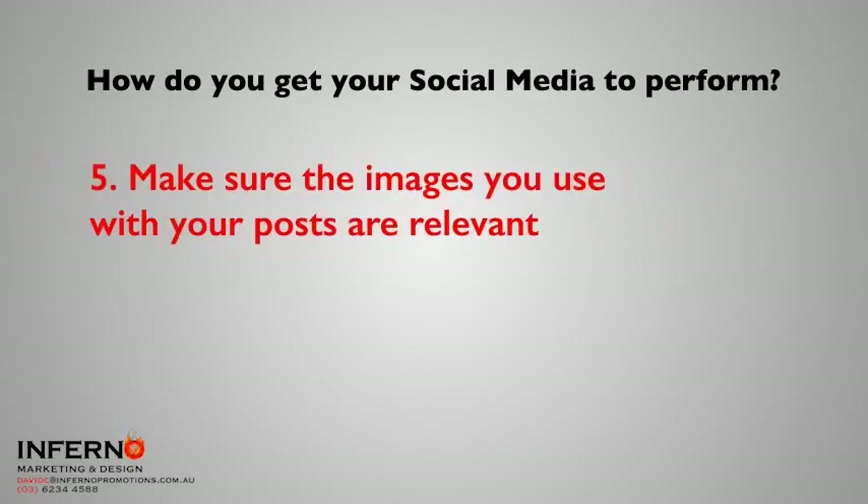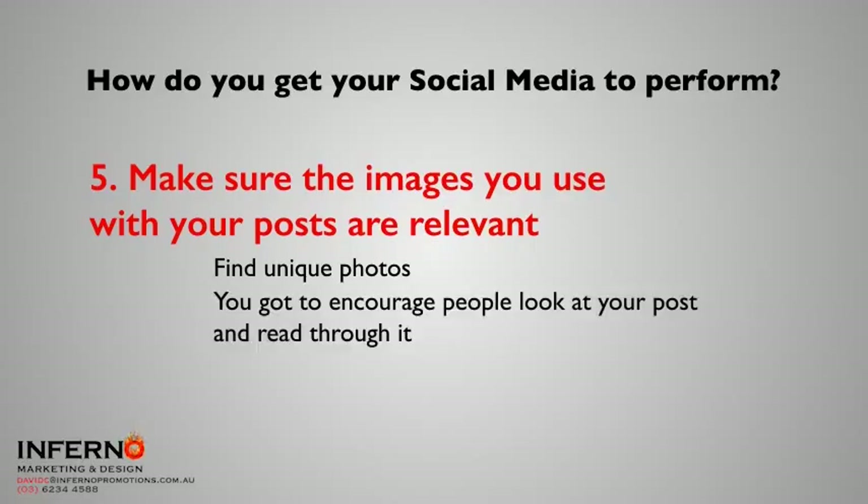Make sure the images you use with your posts are relevant. Don't just use generic stock images. Find something unique — take a photo yourself. It doesn't have to be the best photo; it's got to be a relevant photo that makes the person who sees it think, 'Oh, that's interesting.' And above and beyond everything else, if you can, use video. If you can't, talk to somebody who can help you use video. Honestly, it will turn your social media around.